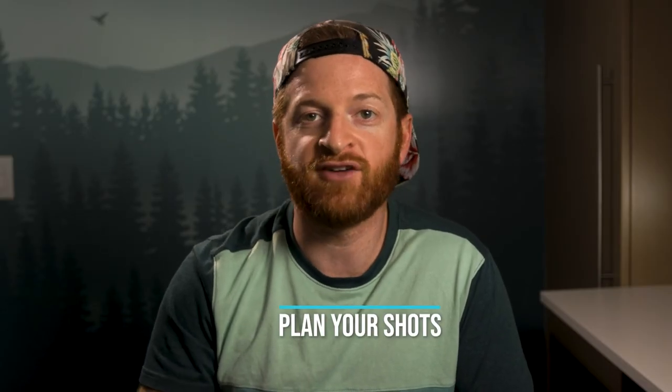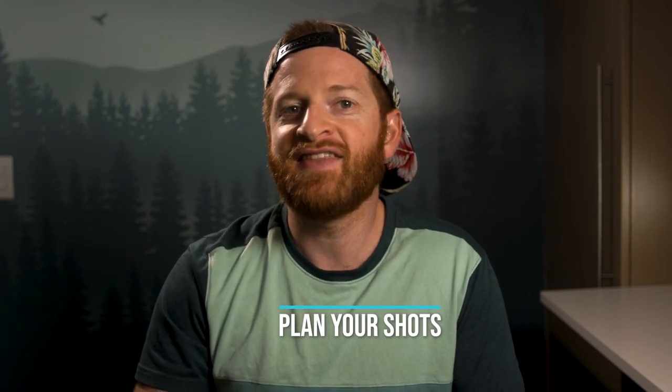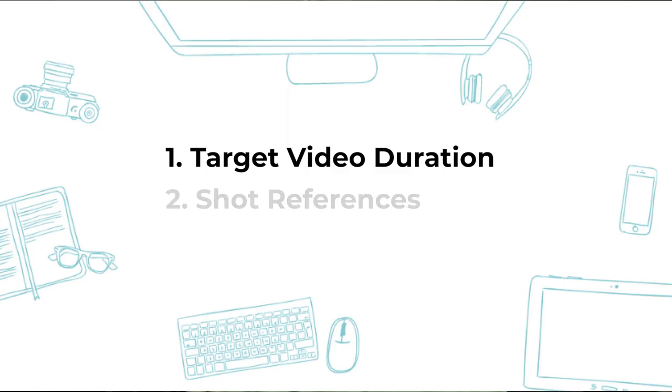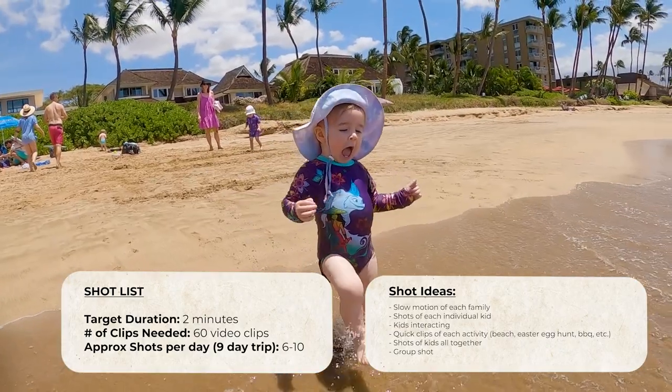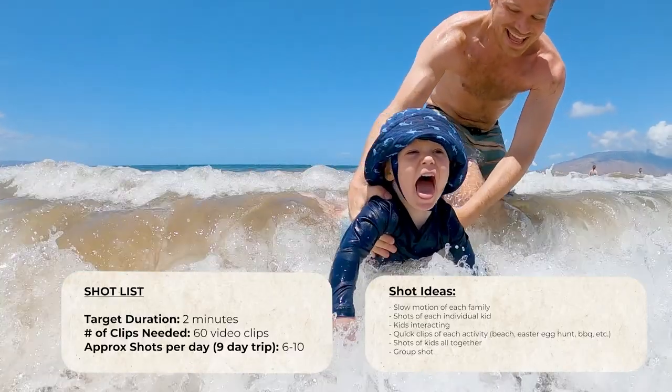Whenever you film a video, you want to have a plan. The biggest mistake beginners make is that they just try to capture every moment and think they'll choose the bits they want when editing later. This is a terrible way of thinking because you end up wasting so much time filming and sifting through endless footage to find the few good bits. Having a plan can be as simple as deciding on the approximate length of your final video and noting the types of shots you'll want to capture. When I went on my trip to Maui with my family and friends, this is what my pre-trip video plan looked like — you can see the results in the video description below. The more you plan your video in advance, the better it will be. Watch other travel videos, get some ideas, make an outline of your trip, and have a rough idea of how many shots you'll need.